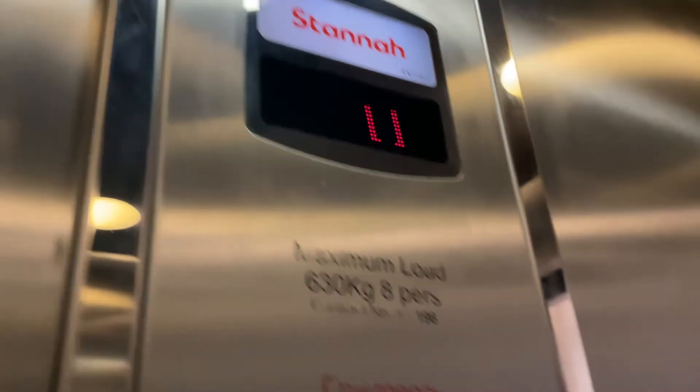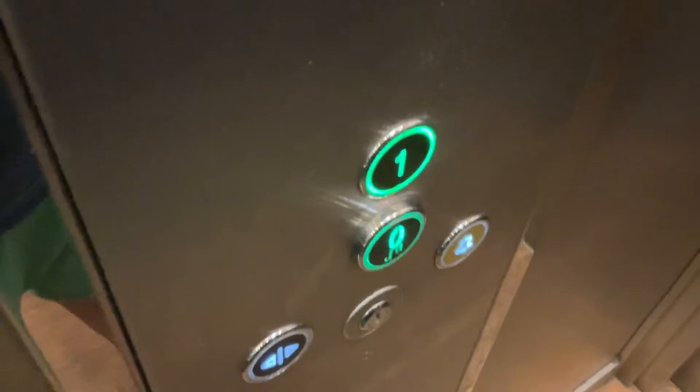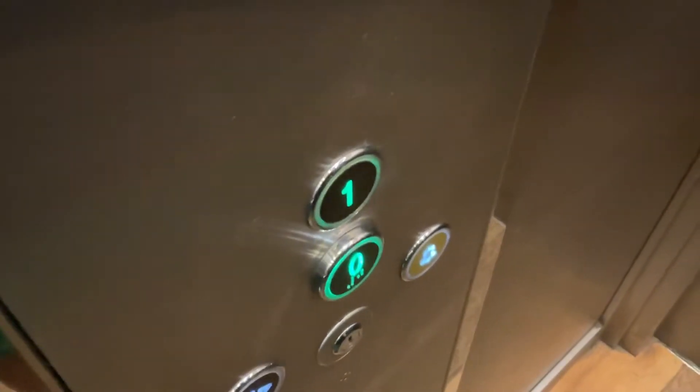Now to the lift in Uniqlo. This is the lift in Uniqlo, which is a stunning lift going up. Level 1. Door opening.